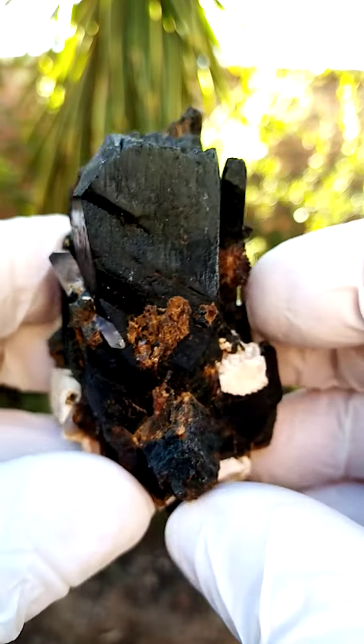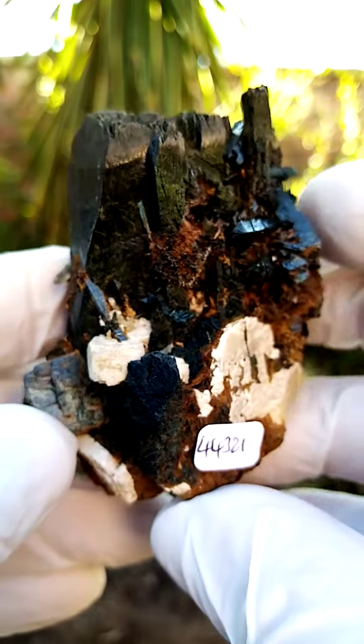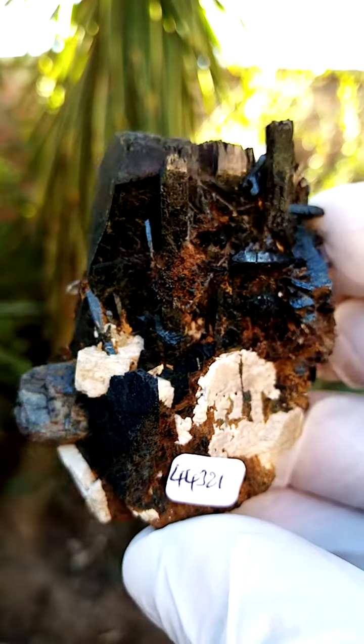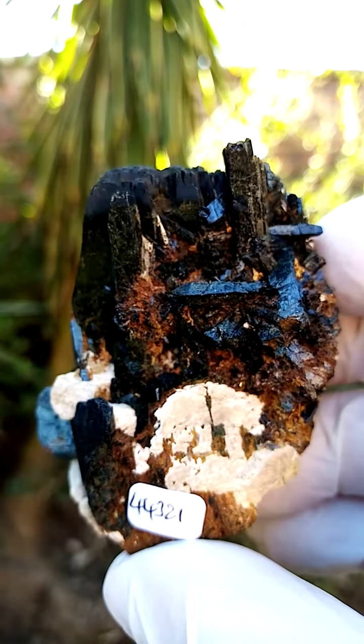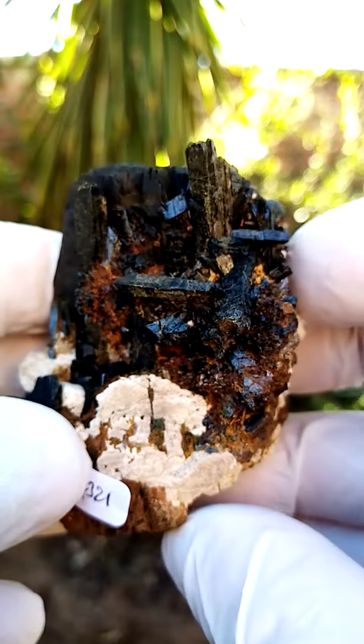The zircons from Mount Malossa don't fluoresce. But the ones from another deposit in Malawi, you get pretty large zircon individual crystals that usually do fluoresce. I don't think these fluoresce — I've never actually tested it, but I believe they don't.